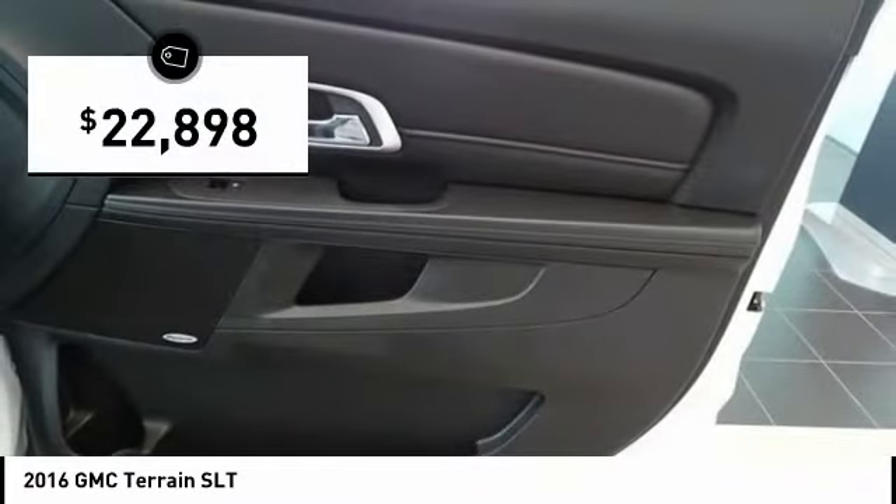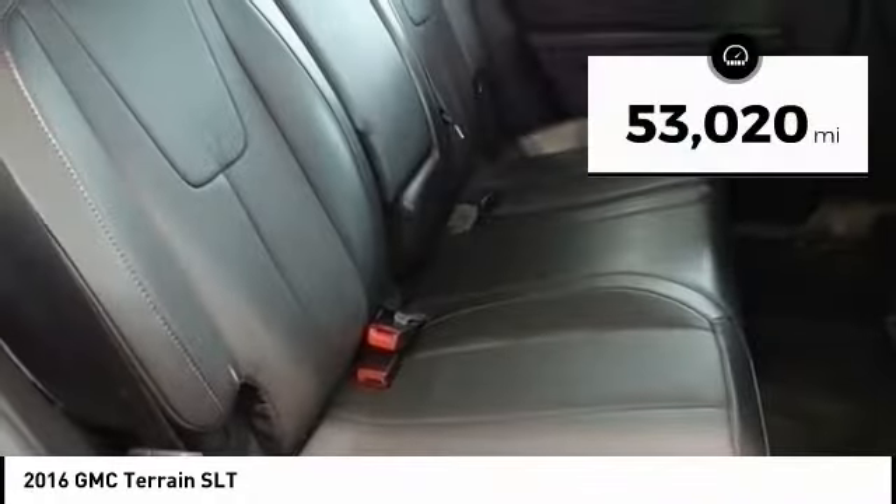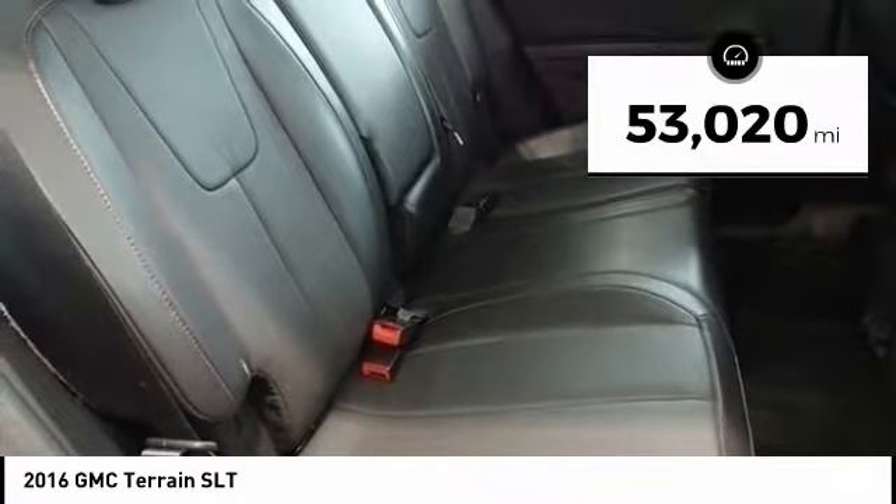An EPA-estimated 32-highway MPG is not bad either, and it is priced below $25,000. This vehicle has less than 55,000 miles.